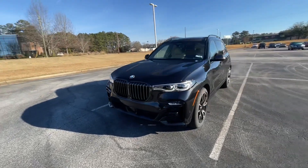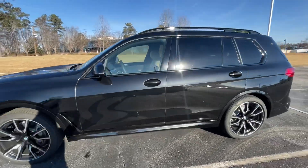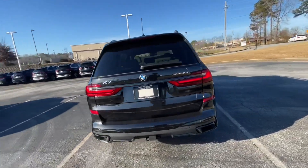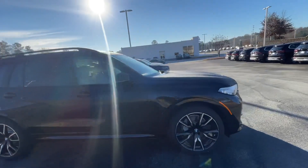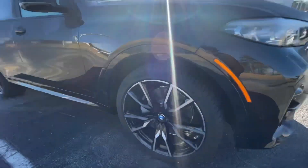Good morning, wanted to get started with this video for you. Here we have the 2022 X7 — this thing is absolutely beautiful, fully loaded pretty much. The only thing you're really missing are the massaging seats, but other than that this thing has everything. Let me give you a better look at the wheels here.